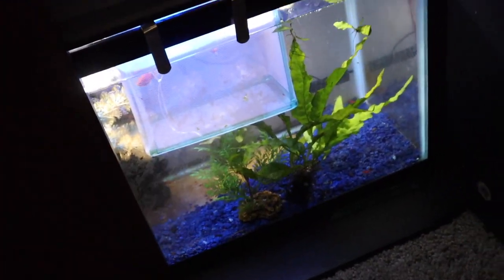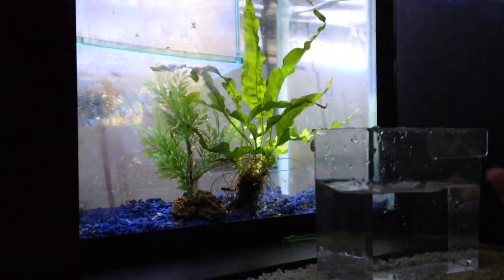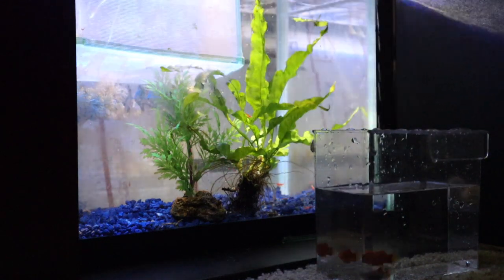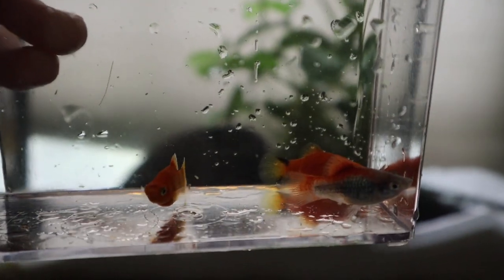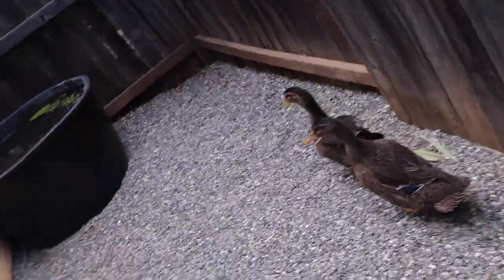I'm going to go ahead now and put those three platys from a few videos ago into the 110 gallon pond. I'm going to grab the three platys that are in here, net them out real quick, and get them into their pond. Here they are — they look healthy, they look good, they're just chilling out. Let's get them into the pond. Say hi to the ducks real quick — hi Peanut, hi Butter.